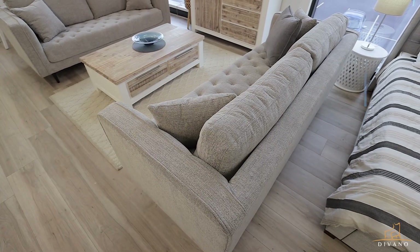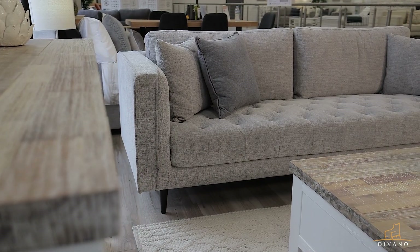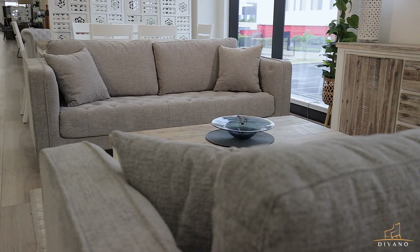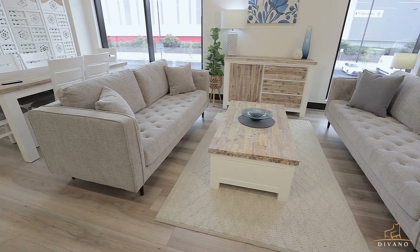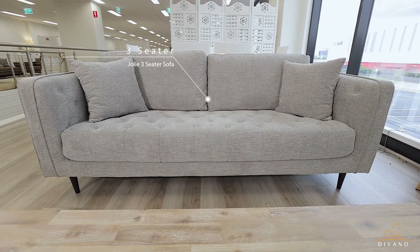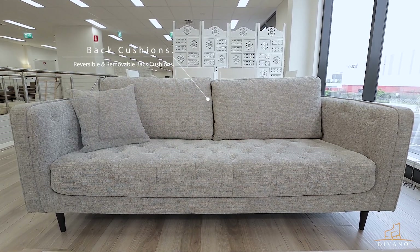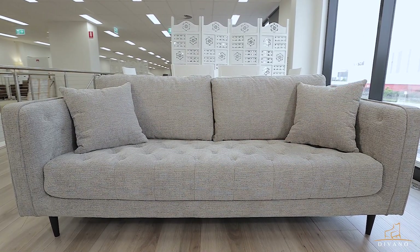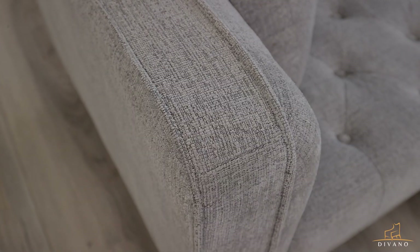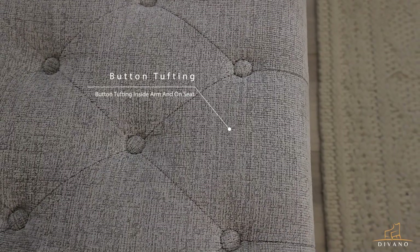Welcome to the Jolie lounge set, perfect for any contemporary space. This lounge features a slimline frame with reversible back cushions. Includes 2 scatter cushions on each sofa for additional comfort. Piped seam detail and button tufting for modern detail.